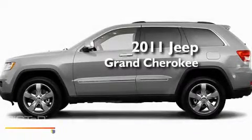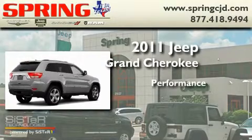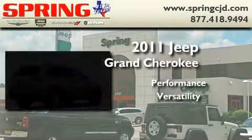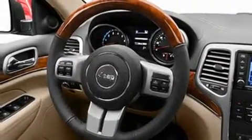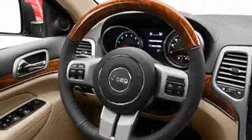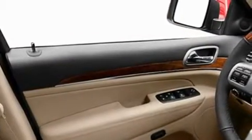This is a brand new 2011 Jeep Grand Cherokee. Its top features include power-adjustable driver pedals, a heated steering wheel, cruise control, commercial-free satellite radio, and a leather-wrapped steering wheel.